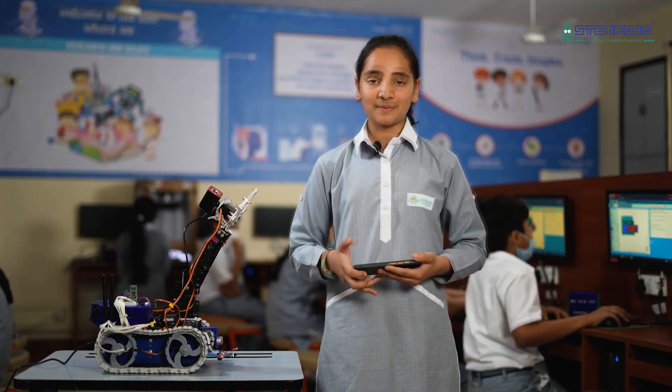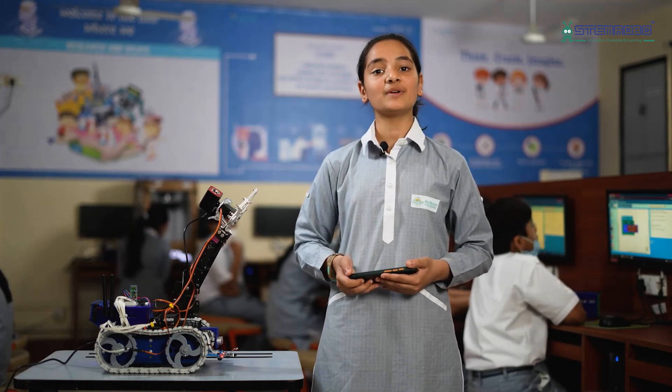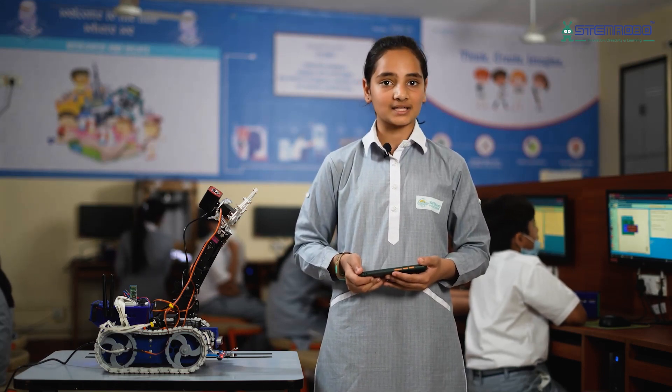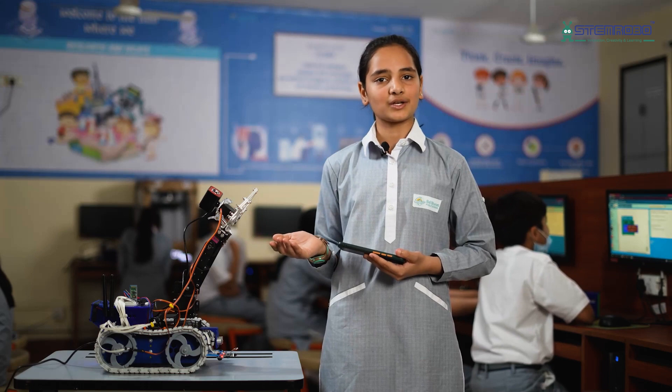As we know, in many supply chains and inventory management industries, we see pick-and-place robots to perform heavy movable tasks. Similarly, Stephen also can do it,